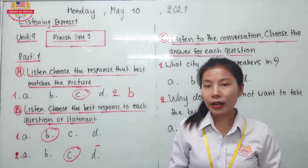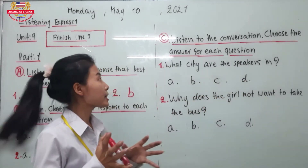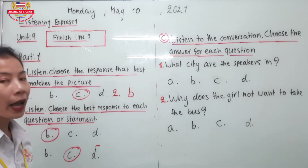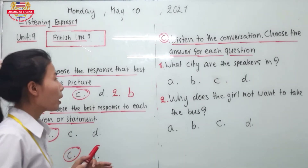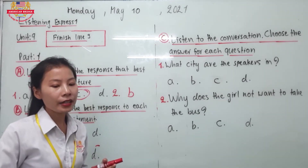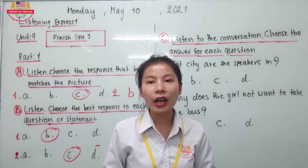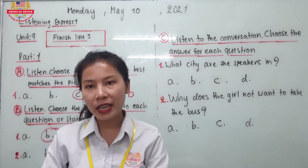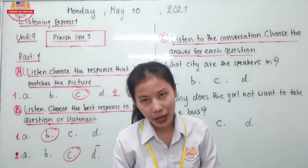Now let's go to Listening C. Listen to the conversation and choose the answer for each question. You have to listen from audio track 90 and then find the correct answer. You have the question and the answer choices, but the conversation is in the audio track. The teacher will play this one three times for you to listen, and then we'll check the answers together. Are you ready? Let's start.